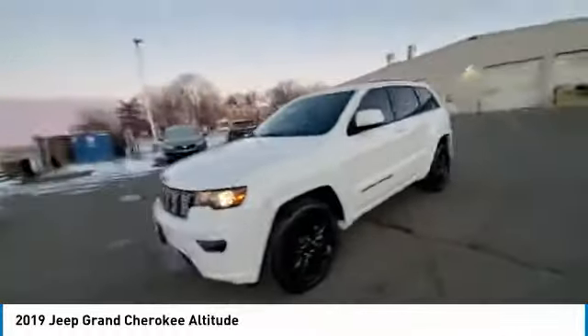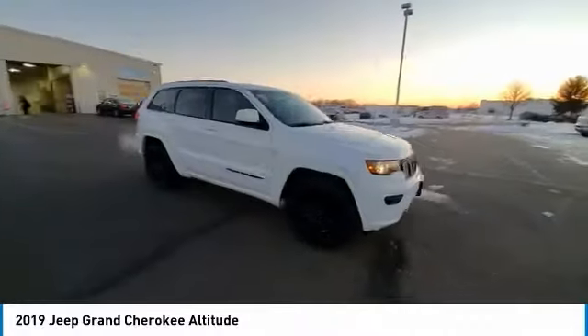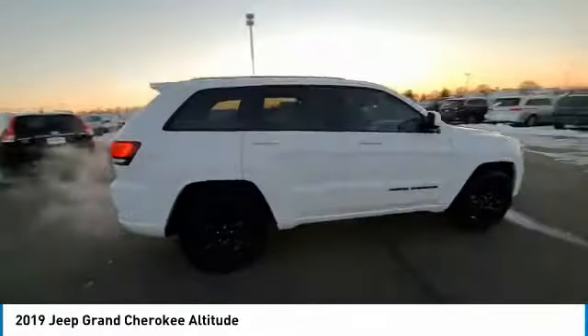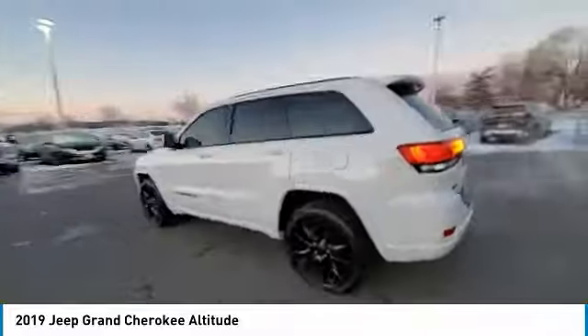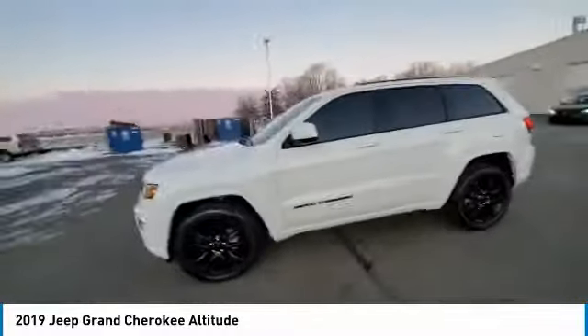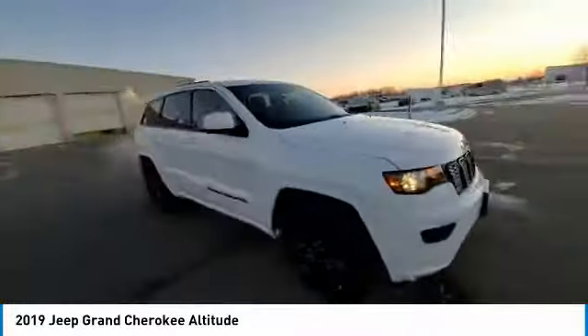This vehicle has less than 30,000 miles. Here are some of this vehicle's great options: electronic stability control, power lift gate, brake assist, traction control, remote keyless entry, fog lights, four-wheel disc brakes, speed control, rear window defroster, HD radio.